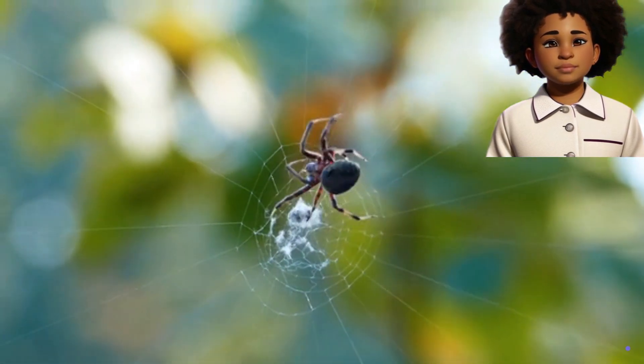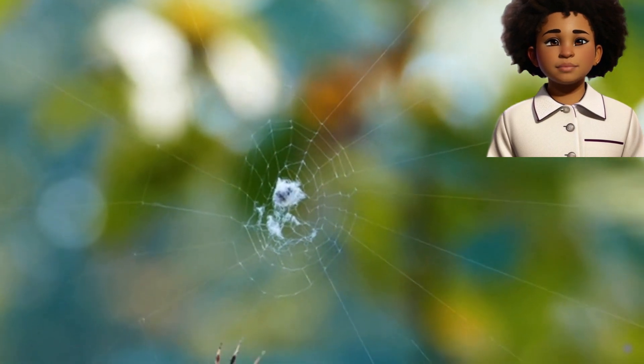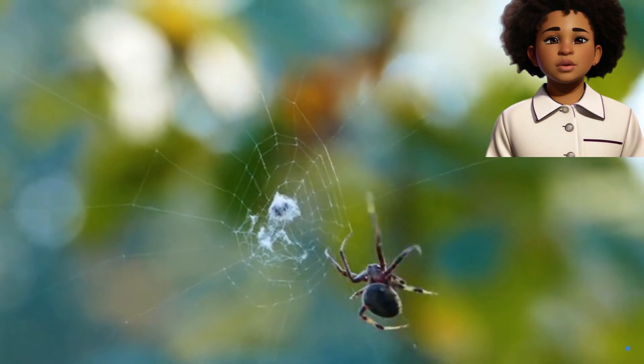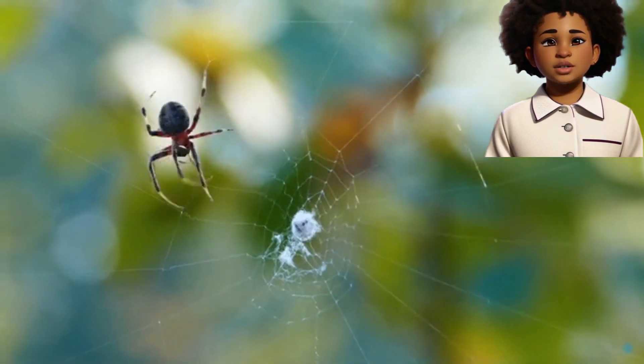Web Weavers. Spiders are like little architects. They create beautiful, intricate webs to catch insects for their meals. Each spider's web is a unique masterpiece.